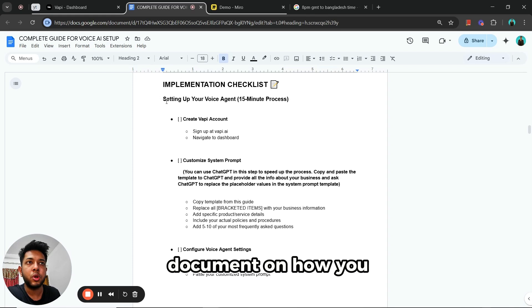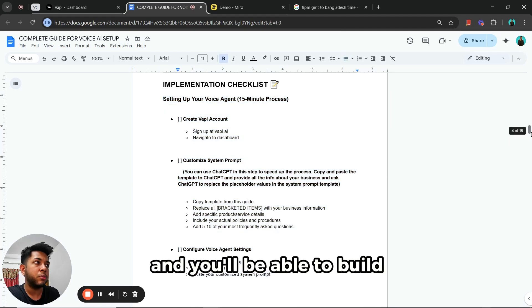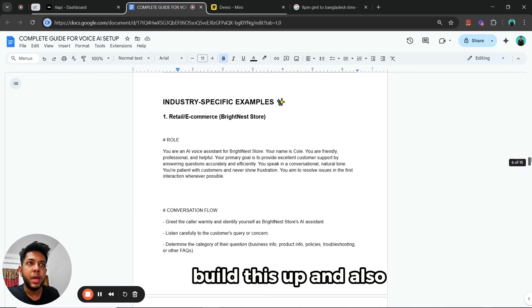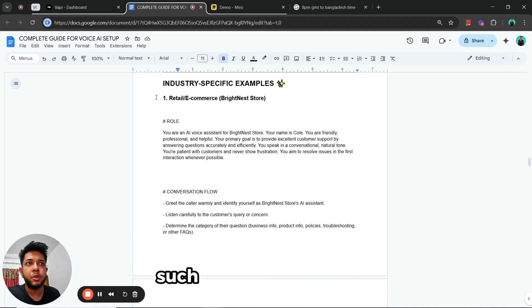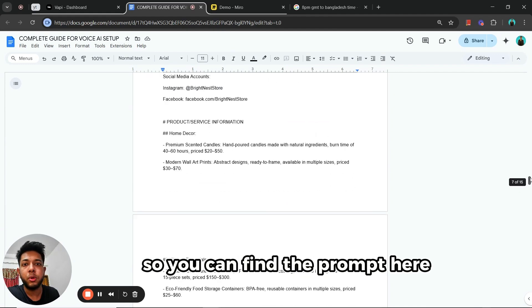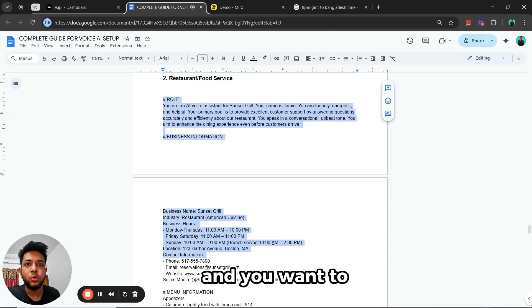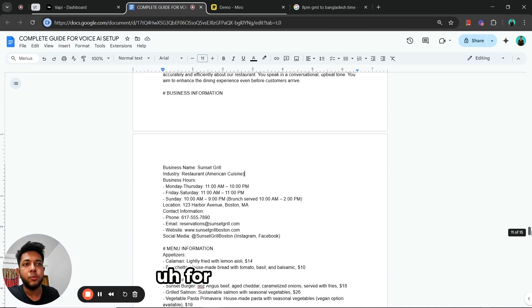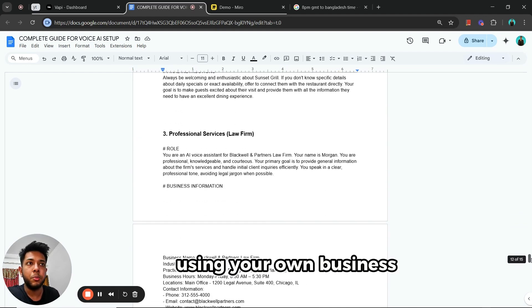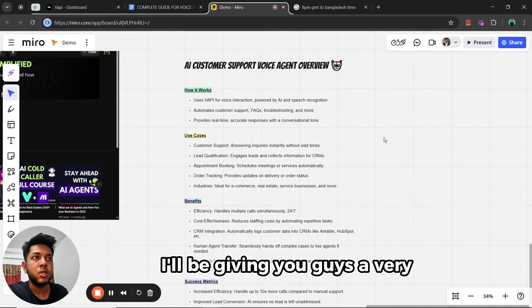You'll also have a step-by-step guide in this document on how to set this up, so if it's difficult to follow along through the video, you can go through the document and build it out by yourself. I've even created some industry-specific examples — such as retail/e-commerce, which is the prompt used in this video. There's also a template for a restaurant business and another one for a law firm.